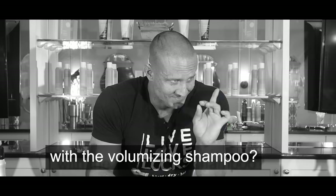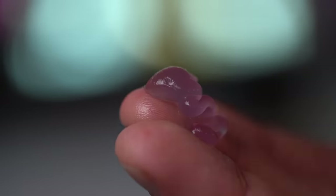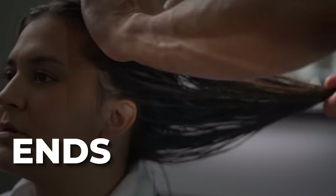Not all blow dry creams add volume. Big Blowout is what I recommend — it gives a pillowy, silky texture without weighing hair down. Here's the routine: wash your hair with a volumizing shampoo, towel dry, apply leave-in conditioner, then go in with your root lifter first. Make mini parts all around the crown to expose the roots and spray it on. Take 27 seconds, then spread it over the crown with your fingers. Go back with your blow dry cream — about a pea-sized amount, more if you have extensions or really long hair — and apply it from the ends up.